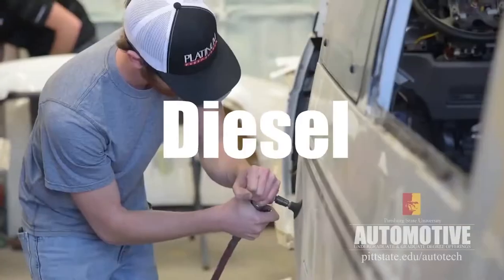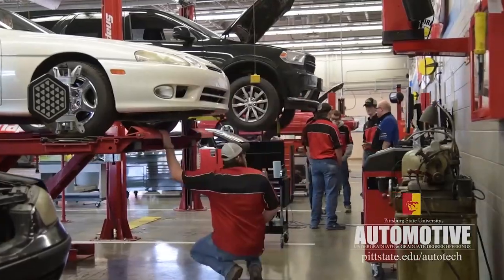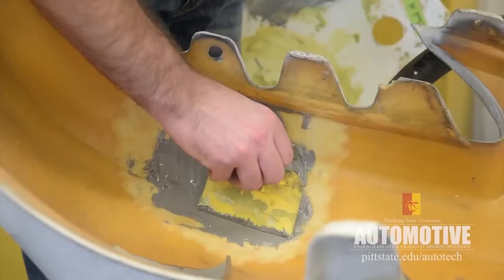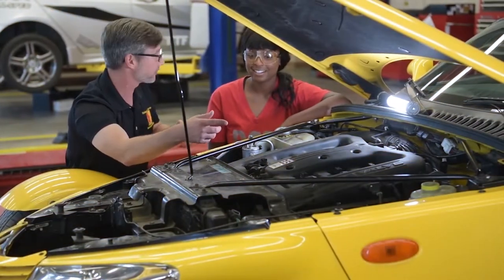Are you looking for a career in the automotive, diesel, or collision repair industry? Then check out the Automotive Technology Department at Pittsburgh State University. With small class sizes, low tuition, experienced faculty, and the latest in technology, Pittsburgh State offers you a high quality education at an affordable rate.